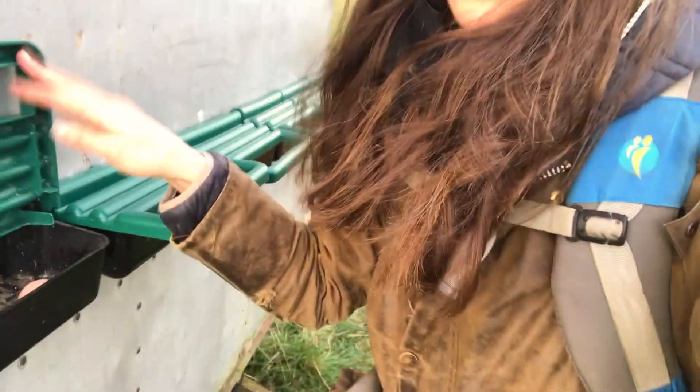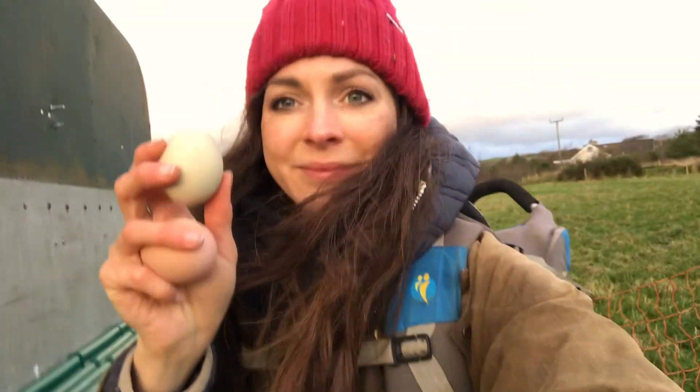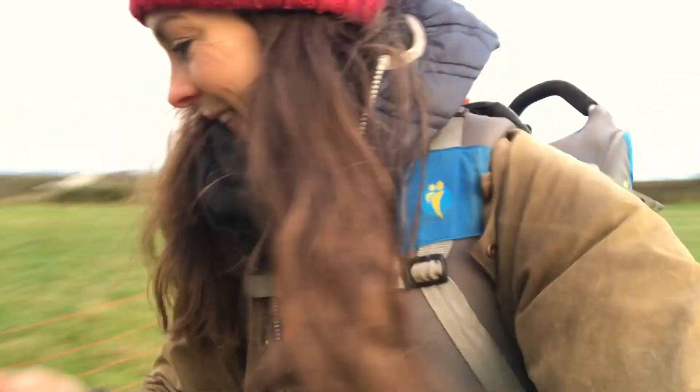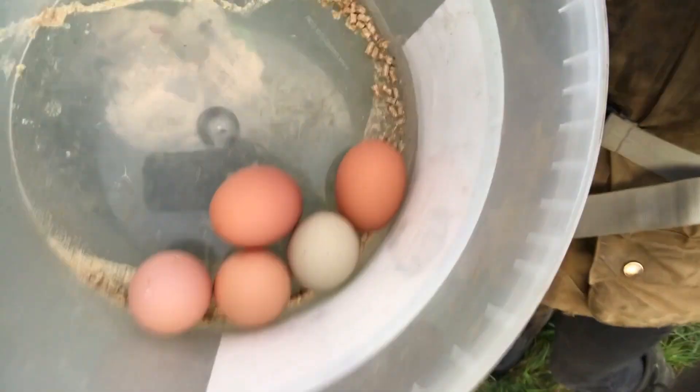They'll lay a lot more by the time they go to bed at night. We have a variety of colours — we have tan ones, we have beautiful green ones, there's an olive egger, and we're waiting on our white layer who is holding out at the moment. I collect those all up in our bucket and then it's back to the farm to put them in the farm shop so that people can buy them.